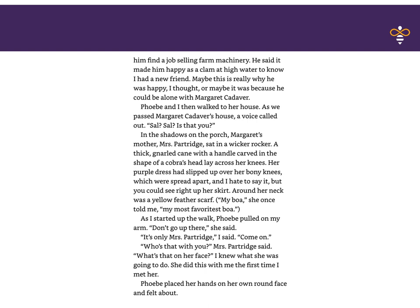Phoebe and I then walked to her house. As we passed Margaret Cadaver's house, a voice called out, 'Sal? Sal? Is that you?' In the shadows on the porch, Margaret's mother, Mrs. Partridge, sat in a wicker rocker. A thick, gnarled cane with a handle carved in the shape of a cobra's head lay across her knees. Her purple dress had slipped up over her bony knees, which were spread apart — and I hate to say it, but you could see right up her skirt. Around her neck was a yellow feather scarf. 'My boa,' she once told me. 'My most favorite boa.' As I started up the walk, Phoebe pulled on my arm. 'Don't go up there,' she said. 'It's only Mrs. Partridge,' I said. 'Come on.' 'Who's that with you?' Mrs. Partridge said. 'What's that on her face?'